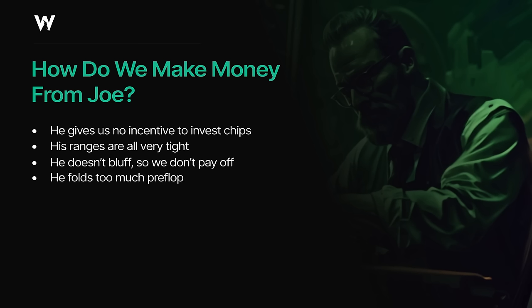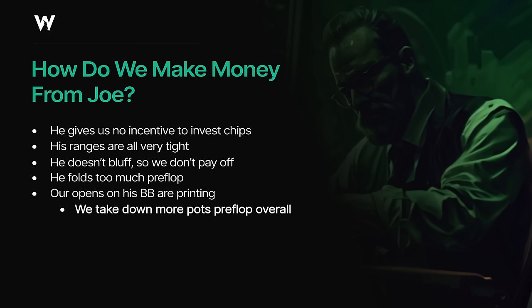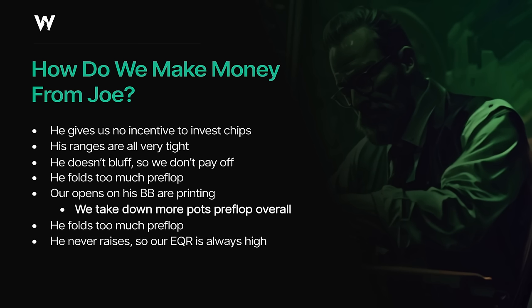Secondly, Joe folds too much preflop when facing a raise, which means our open raises are going to print a lot more money than they usually would, especially when he's on the button or in the big blind — spots where players would usually be fighting back against our opens relatively aggressively. We're going to take down a lot more pots preflop against Joe and generally face less preflop resistance. Finally, we're never going to get denied our equity when we're in position. We'll always have the option to bet and face a call or fold, or simply check and see the next street, because Joe never check-raises and only raises with the nuts on the river. The only time we ever end up folding to a raise from Joe is when we have no equity anyway. This means our overall postflop equity realization will almost always be fairly high — even though we're up against a tighter range, we're going to see all three streets a lot more often as well.